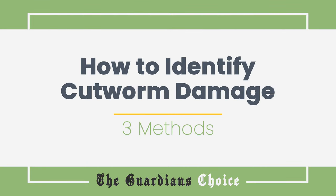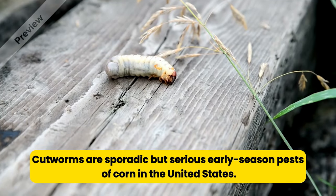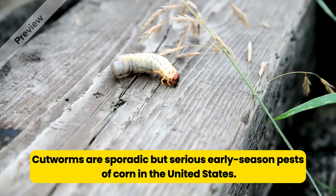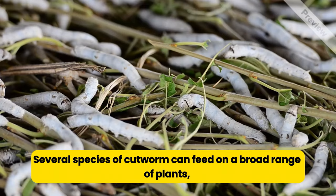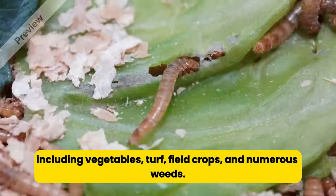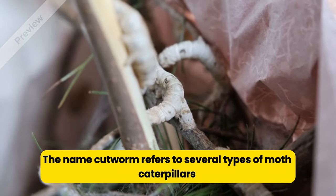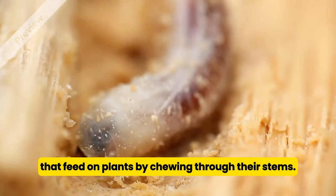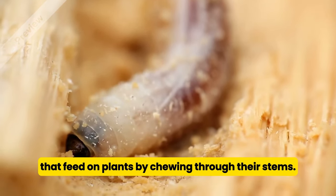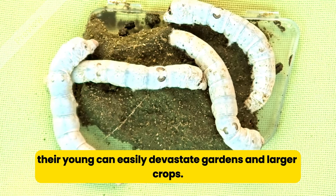How to identify cutworm damage. Cutworms are sporadic but serious early-season pests of corn in the United States. Several species of cutworm can feed on a broad range of plants, including vegetables, turf, field crops, and numerous weeds. The name cutworm refers to several types of moth caterpillars that feed on plants by chewing through their stems. While the adult moths are harmless, their young can easily devastate gardens and larger crops.